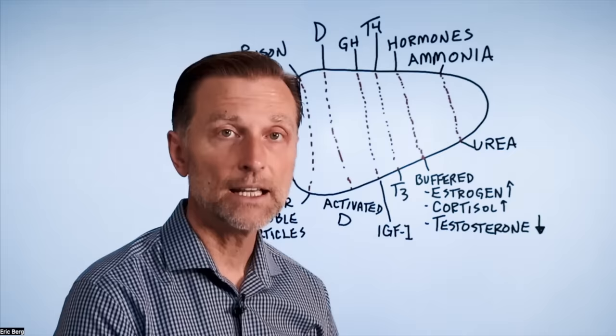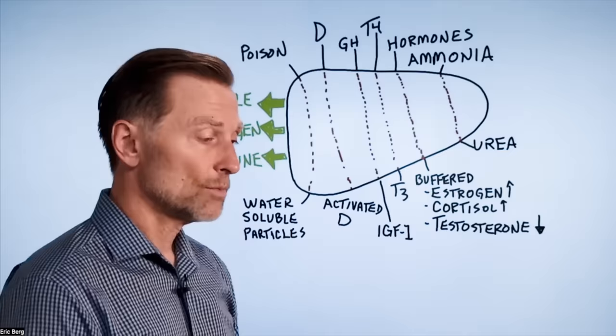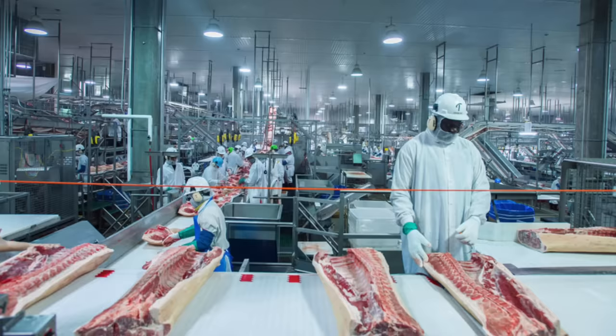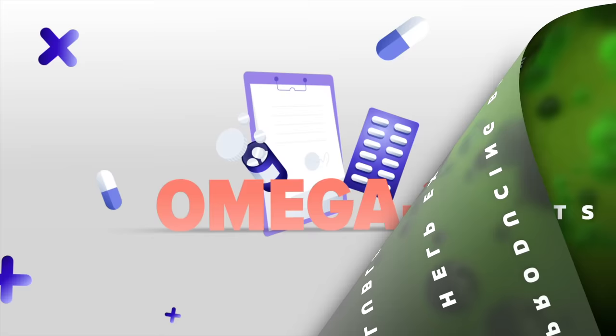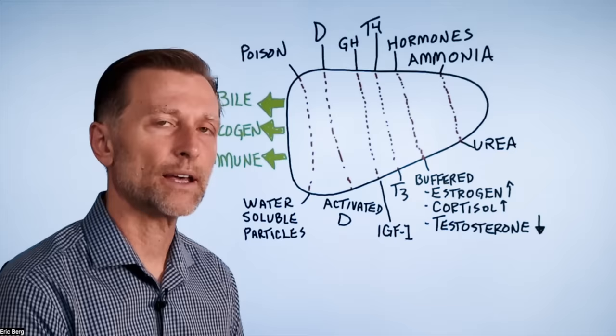One of the main functions of the liver is to detoxify toxins and poisons into harmless water-soluble particles — whether that's pesticides, insecticides, herbicides, heavy metals, or toxins from cigarettes, alcohol, or processed foods. If liver function doesn't work, you get a backup of toxicity. The liver also produces bile to help extract fat-soluble nutrients from food, including omega-3, vitamin A, D, E, and K. Without this, you'll have problems with nutrients and creating an anti-inflammatory effect because omega-3 just can't be absorbed.